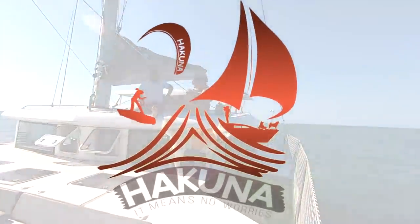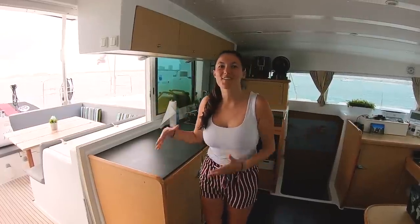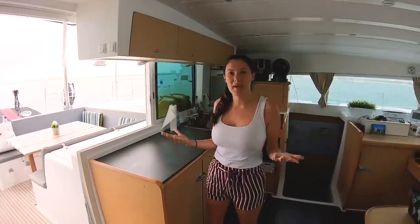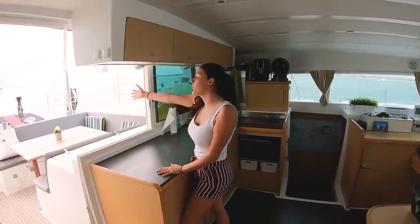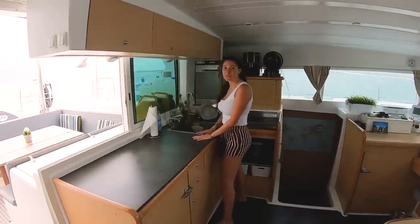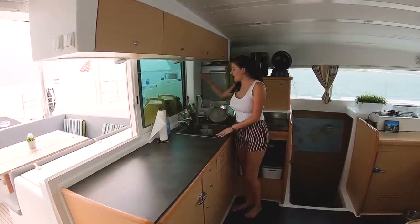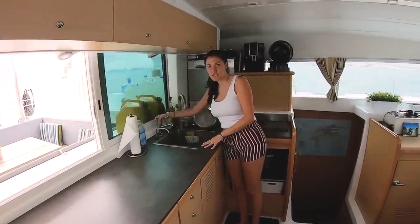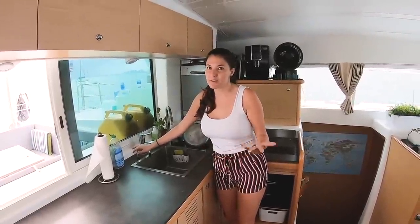Welcome to our home, Hakuna! One of the main reasons we chose this catamaran over others is because of the space and distribution. Even if you're in the kitchen, you're always connected with anyone sitting in the cockpit area. There's a lot of counter space, a double sink, and three faucets: one for fresh water, one for drinking water, and one as a test outlet for when we're using our watermaker.